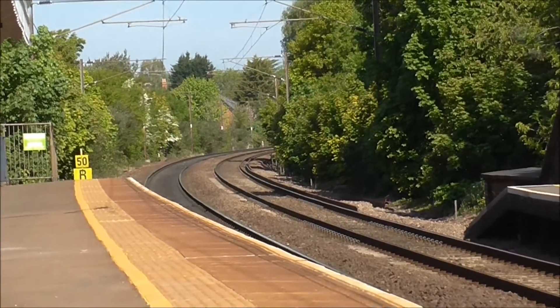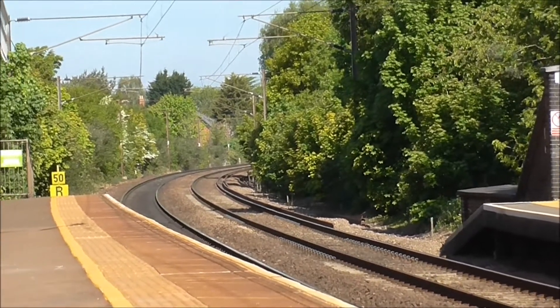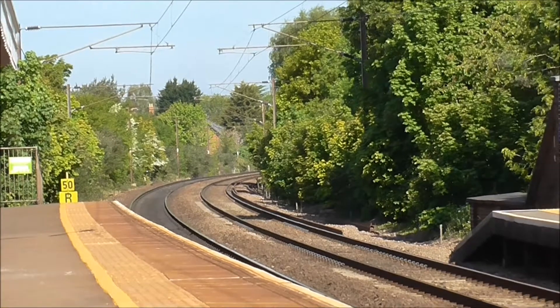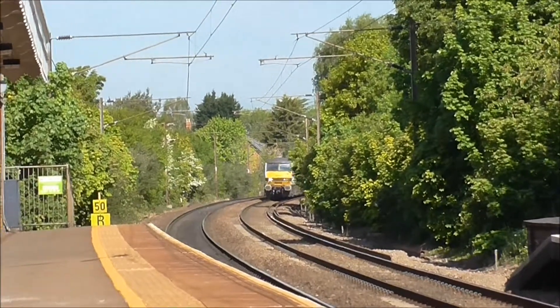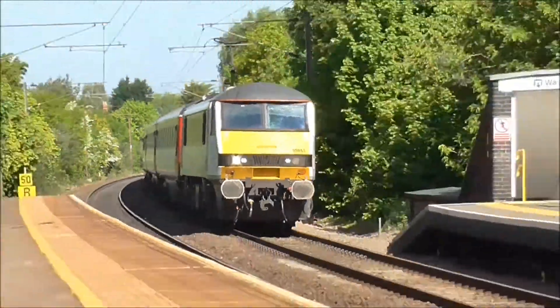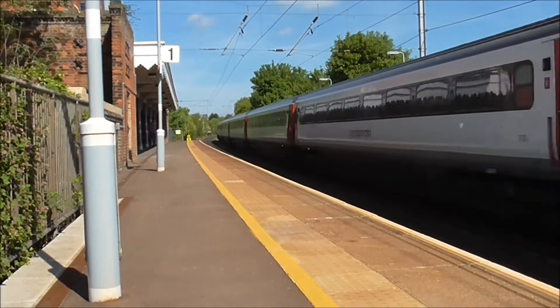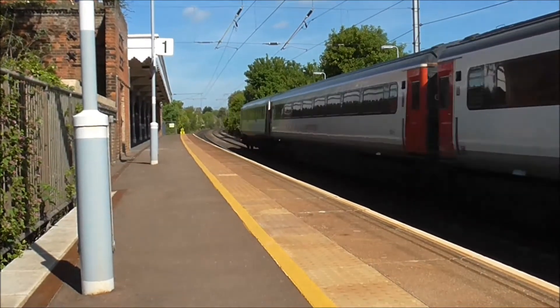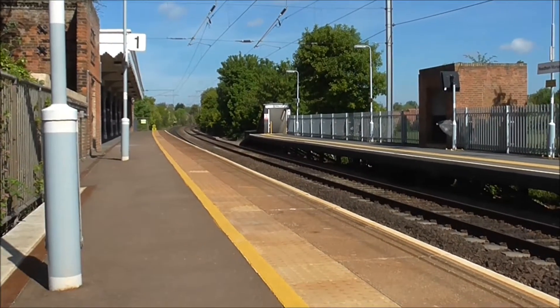We're in the market station. We've got a Mark III set en route from Norwich to London Liverpool Street, about to race through the station. Here it comes. There it goes, en route to London Liverpool Street.